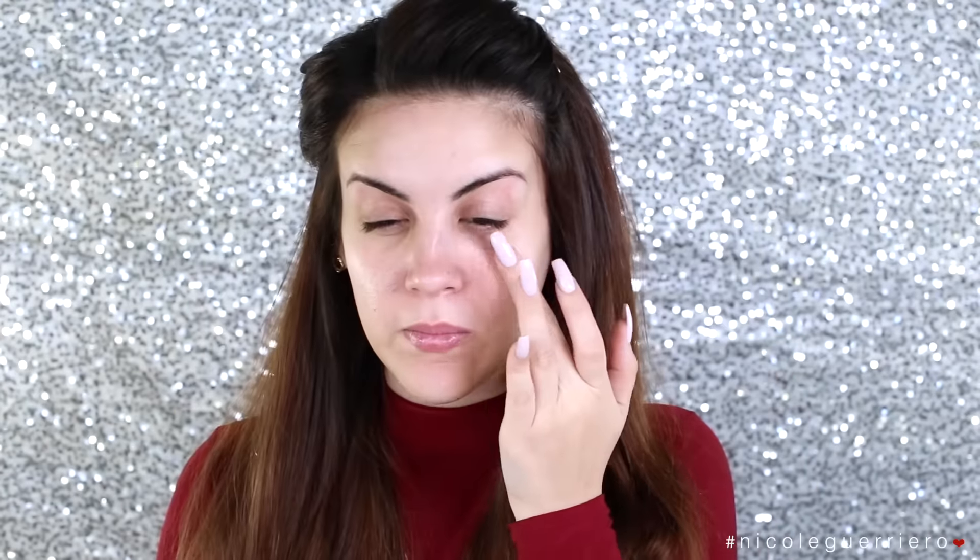See, I told you I didn't forget this time. I've got my eye on you, Make It Forever. So we're just going to put on our primer and then we are going to move on to foundation.